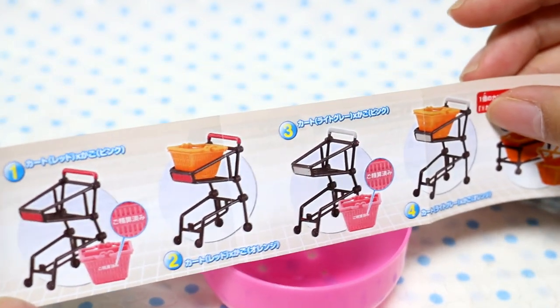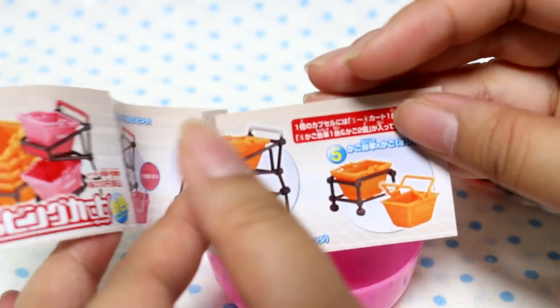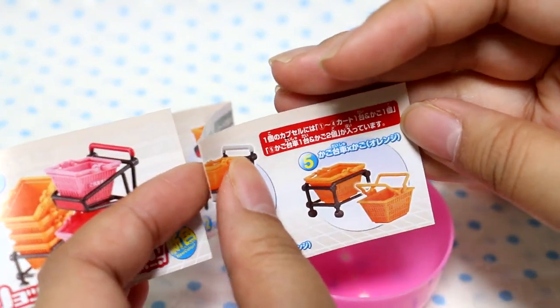So it's different carts with different baskets, and then there's a basket holder thingy. Let's see which one I got.